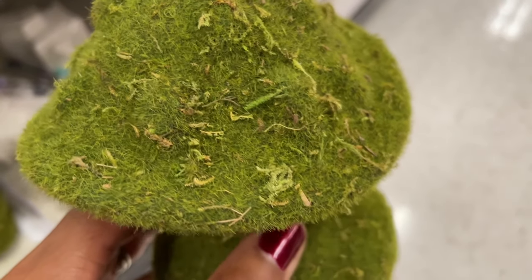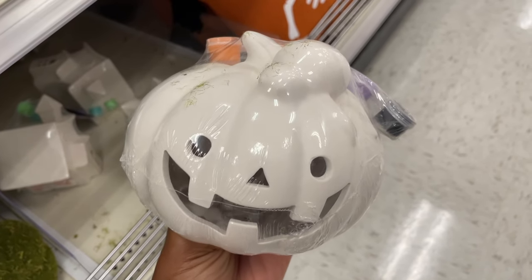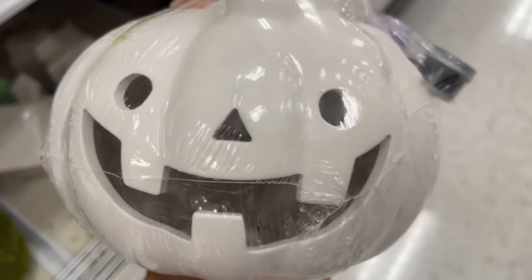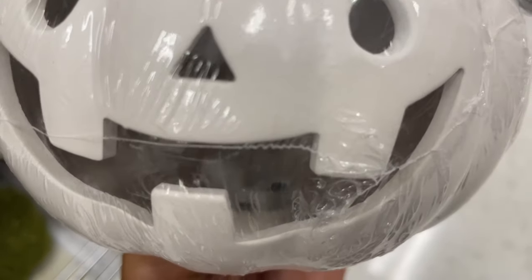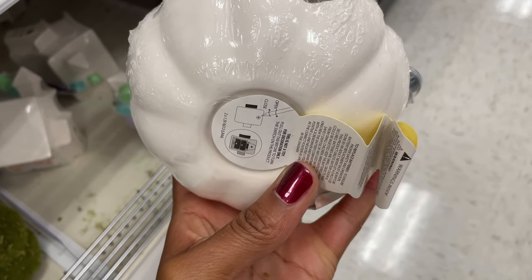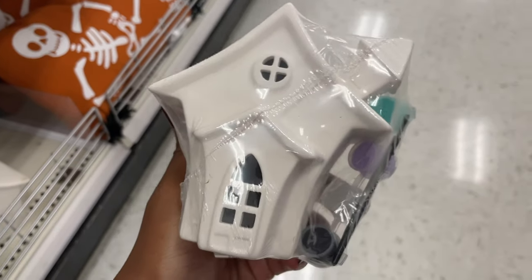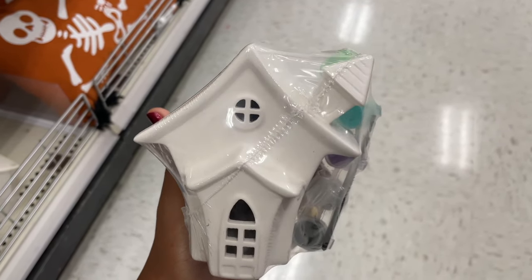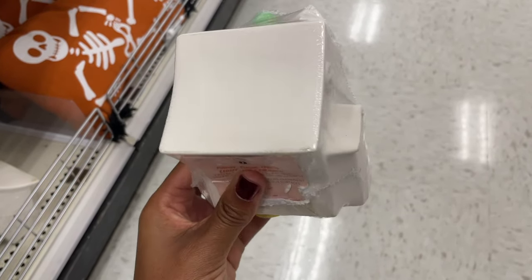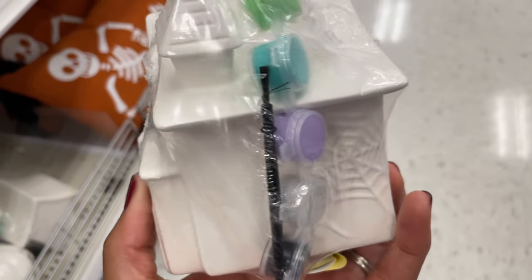Next they had these ceramic paintable pumpkins that actually lit up, which I thought was really cool. You could paint these with the kids or have a paint party — a fun way to hang out. They also had a little haunted house you could paint. You could paint them black and put them in your home decor, like I did in my last video with the haunted carnival items from the Dollar Spot.